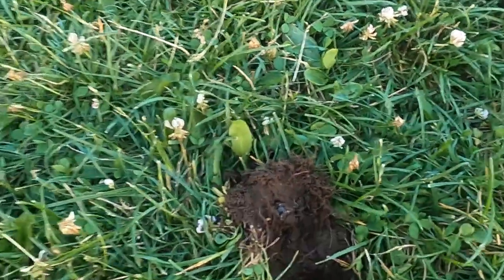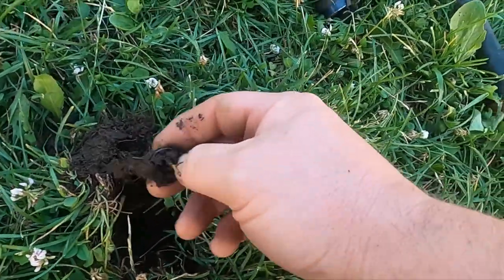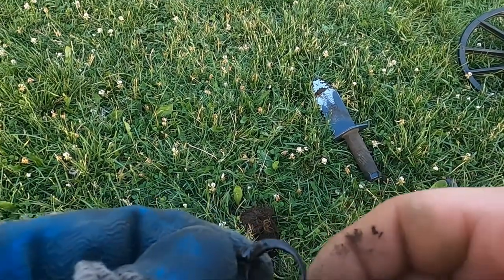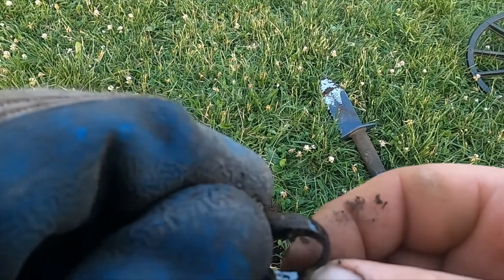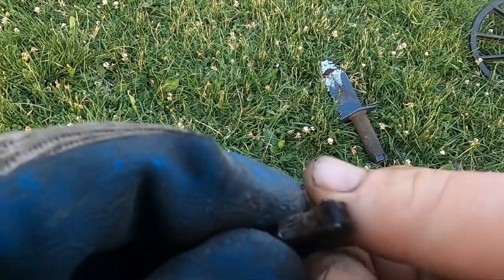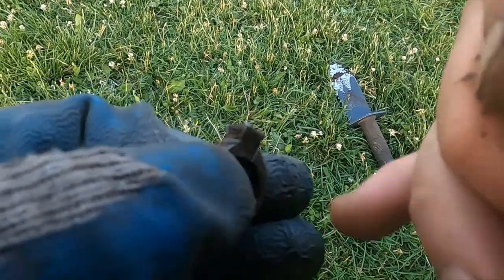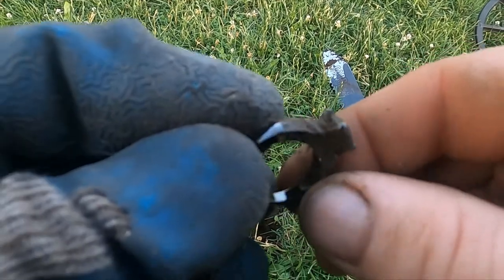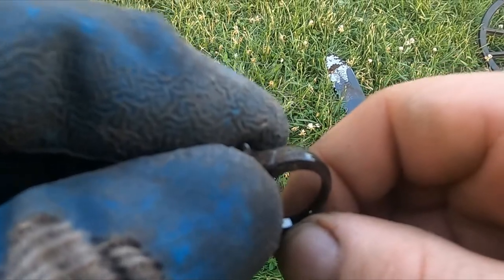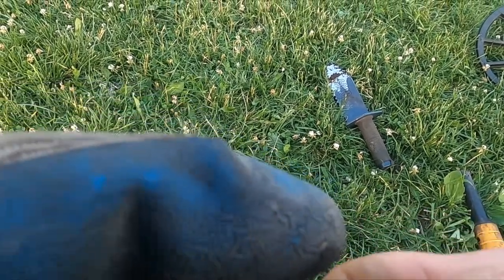Looks like I got me a ring — see if it's any good. Hey, that's pretty cool! What the heck... what is that? It says 10KT. I don't know what that means.